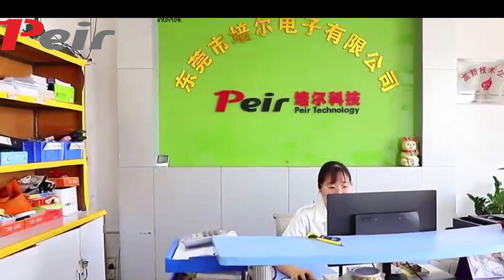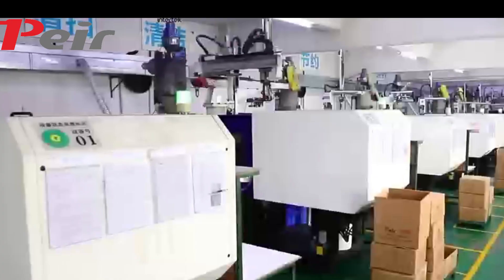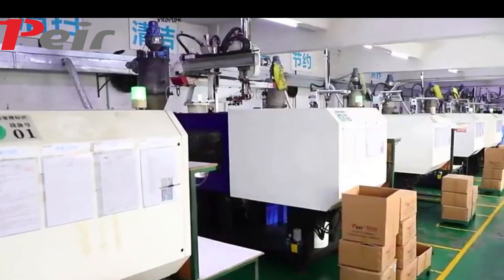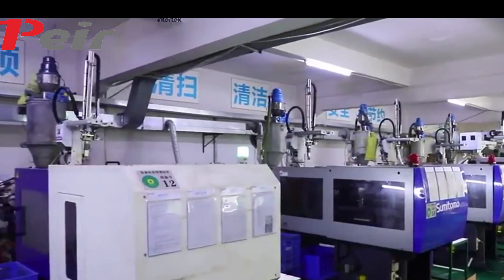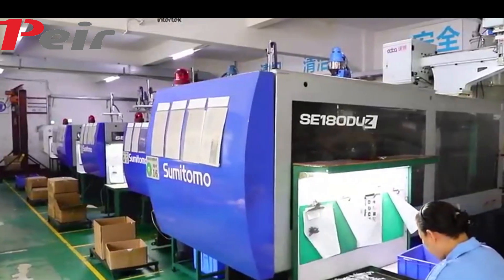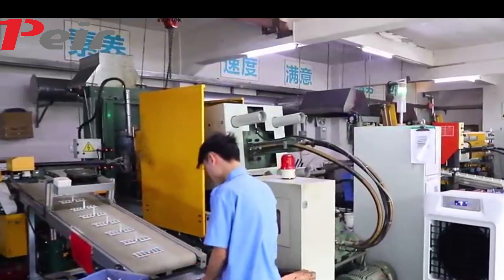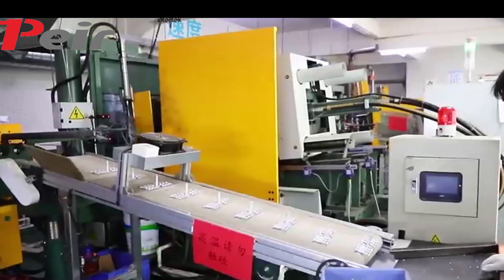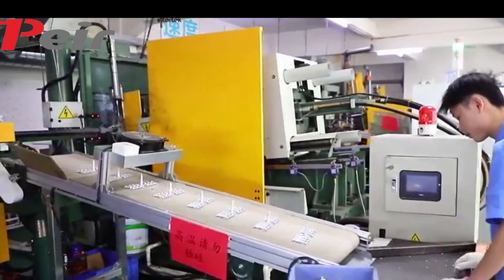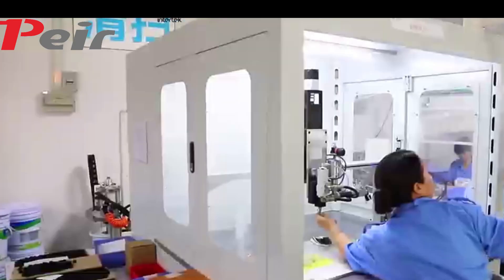Peir, a motion control expert established in 2009, is a professional company engaged in the research, development, sale and service of rotary dampers, gear dampers, linear dampers, gas springs and push latches. We strictly carry out IATF 16949 quality management in our daily activities, which has become a common sense and fundamental mindset in our daily operations.